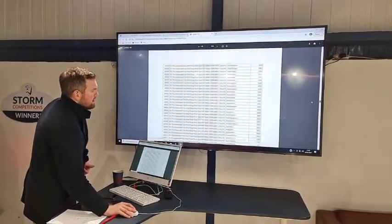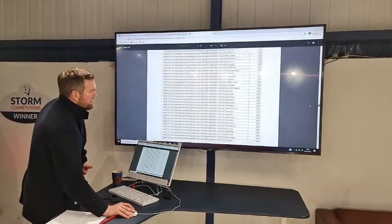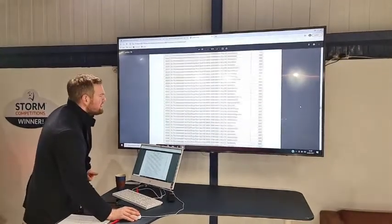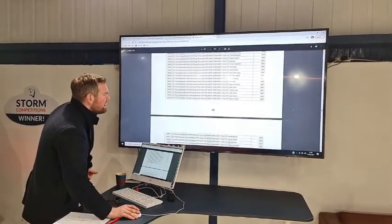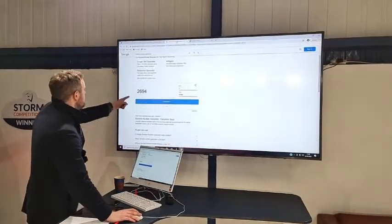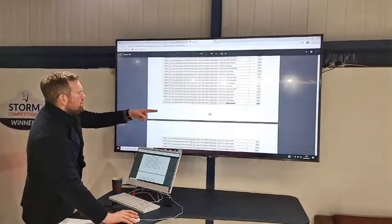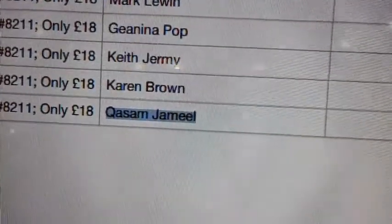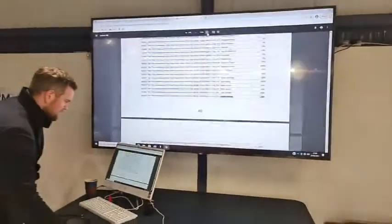2,694 — I'll just jump back to confirm. 2,694. Kwasam Jamil. Congratulations, Kwasam! You've won yourself an unbelievable Range Rover Sport — it really is a beauty — and the two grand cash as well.